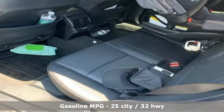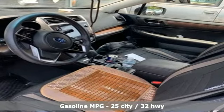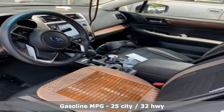Streaming audio, power heated mirrors, heated leather bucket seats, auto dimming rear view mirror.